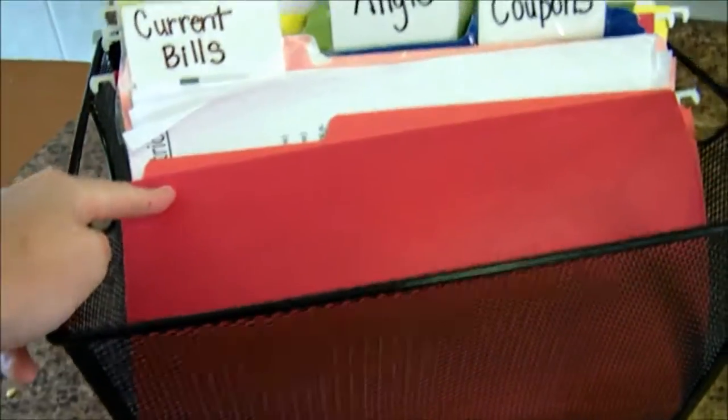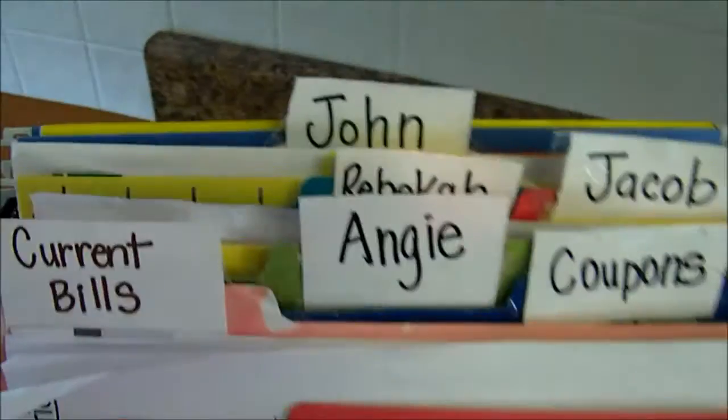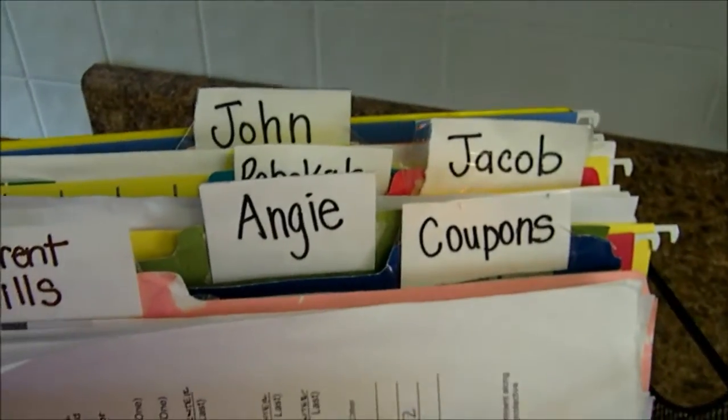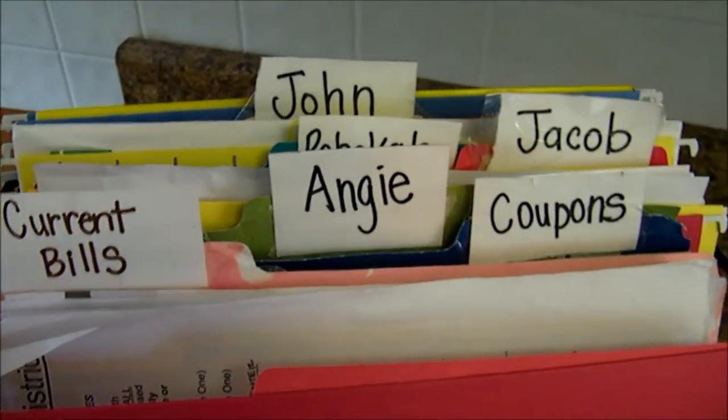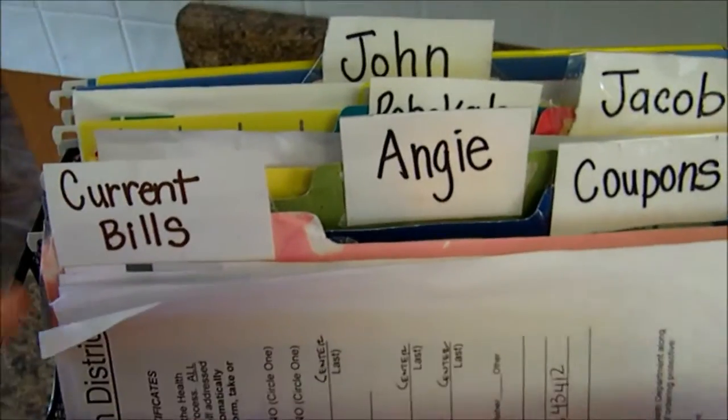A while back I purchased this basket — I believe I bought it just at Walmart — just a simple wire basket, and I decided to make a folder for each of us in our home. Let me walk you through it. It's very simple but it's made a huge difference in our family. We call it 'the basket.'